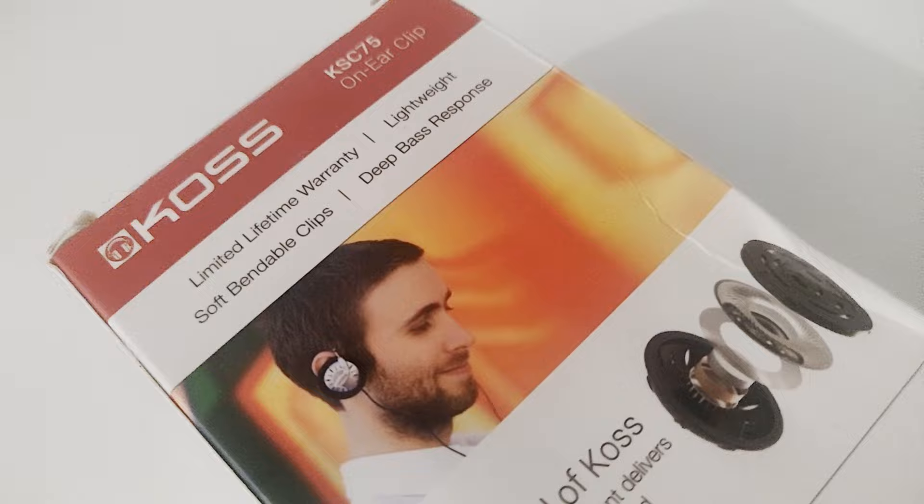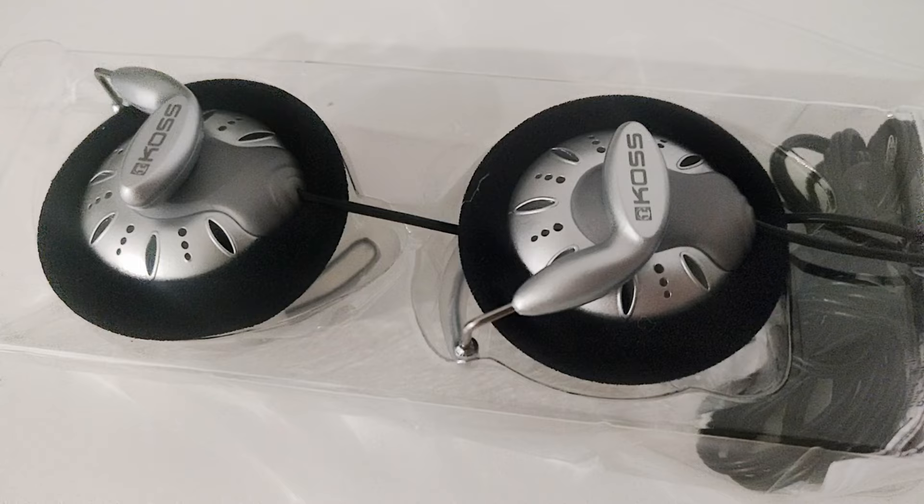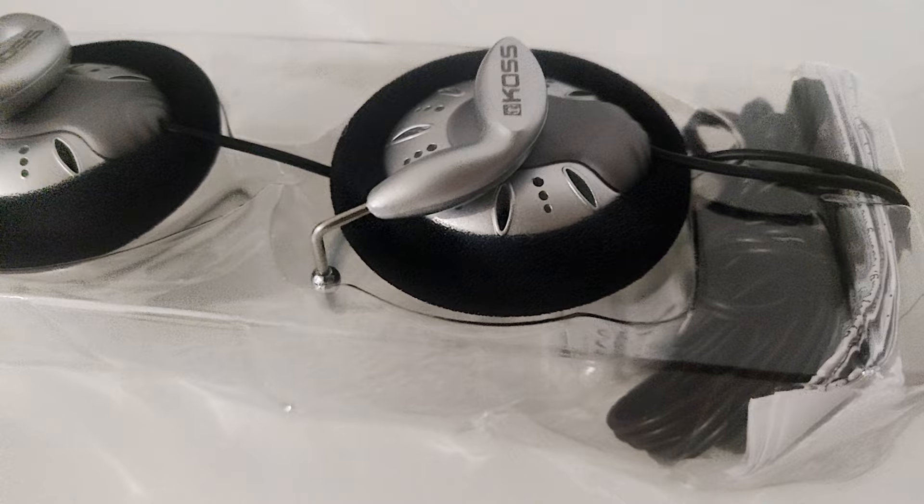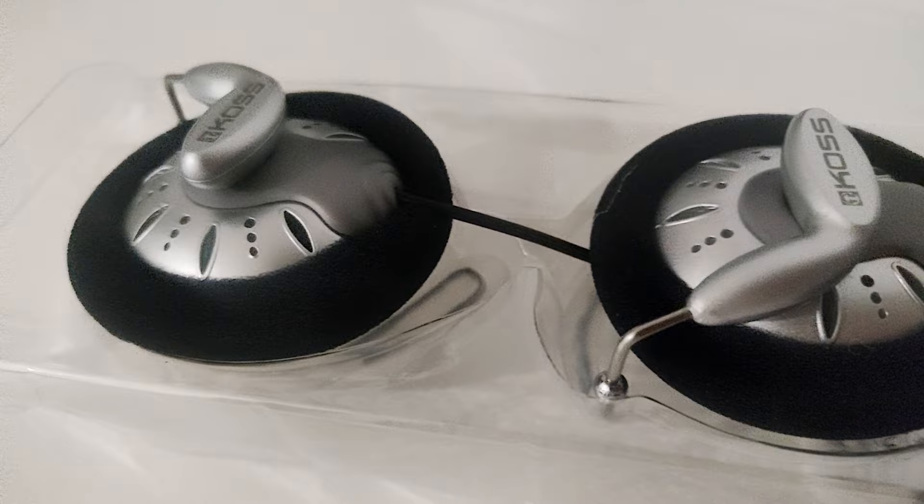It looks cheap, but the sound that comes out of these clip-on headphones will just blow you away. I was expecting something that sounds good but flat — maybe something that reminds you of earphones you buy at the duty free, just slightly better quality. That is far, far from the truth.